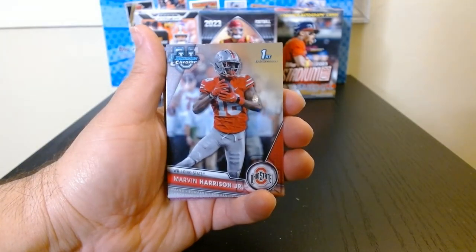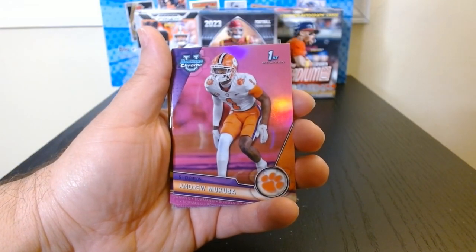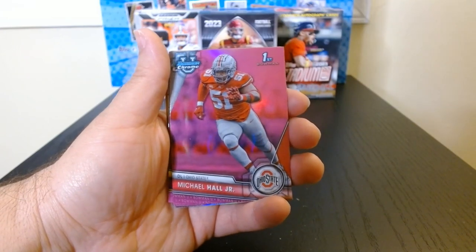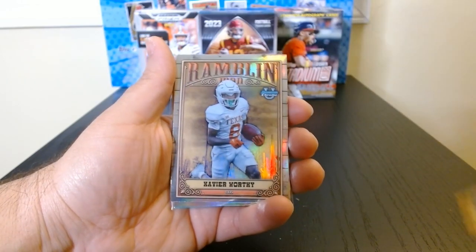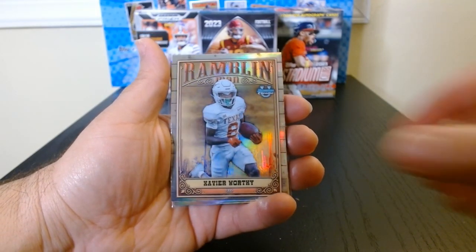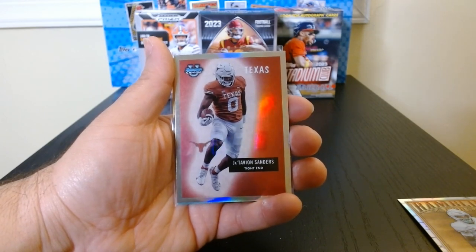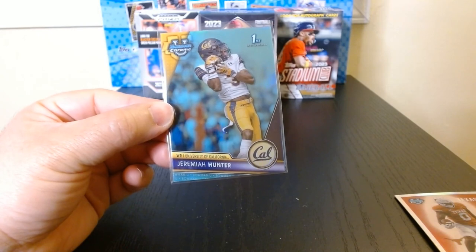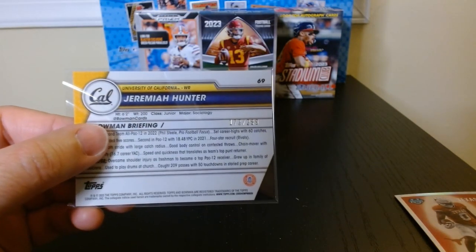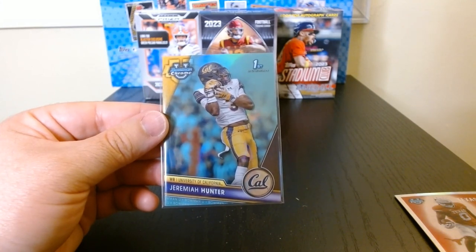Alright, here's a recap of what we got in the Bowman U Chrome blaster. I think the best first Bowman we got was Marvin Harrison Jr. Then we got the pinks — nothing for anyone very notable, but some wide receivers is nice. We got Xavier Worthy on the Rambling Man from LSU. We got Jatavion Sanders from Texas on a retro-style insert. We got a tight end. And at least we got Jeremiah Hunter — wide receiver, aqua parallel numbered 172 out of 299. Alright guys, that was Bowman U Chrome — hope you enjoyed it, see you next time!